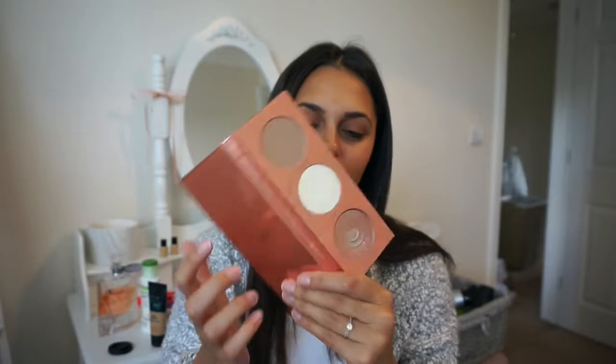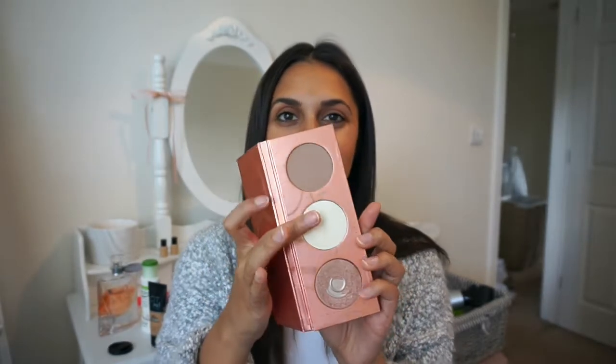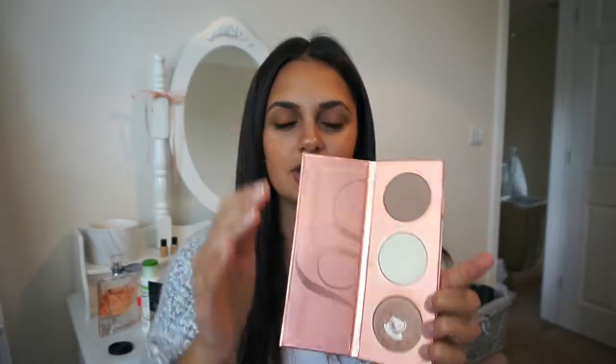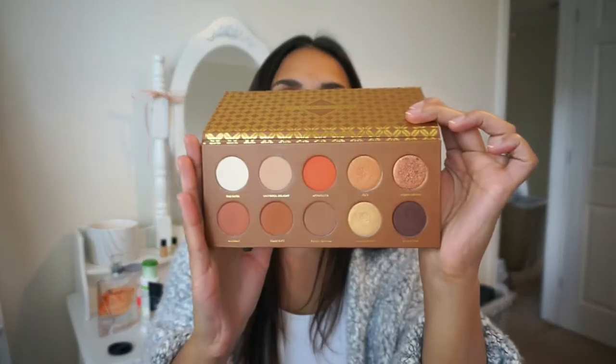I'm also taking my Zoeva Rose Golden blush palette. I've already hit pan on that. I use this as a highlighter more than anything — it's extremely light but I blend it with the other shade and mix the two for a rosy gold colour, which is gorgeous. I just want to glow on holiday. The eyeshadow palette I've chosen is the Zoeva Caramel Melanger — it's perfect for holiday, with warm tone shades, bronze and gold. I probably won't do many extreme eye looks; I can use one shadow all over my eye and I'll be satisfied.